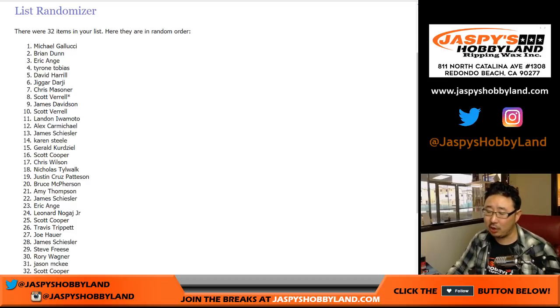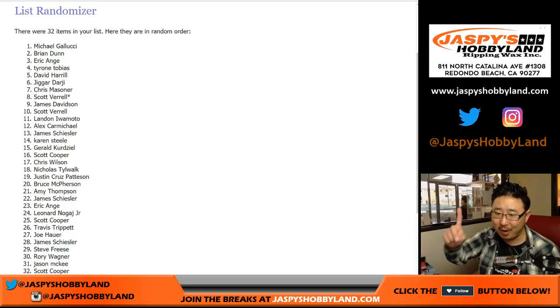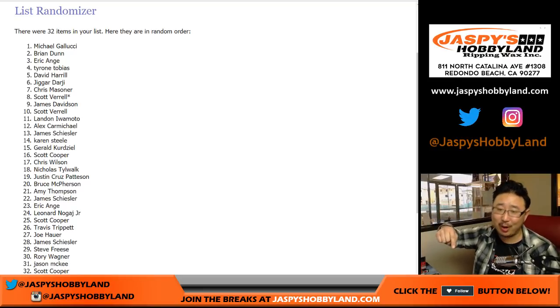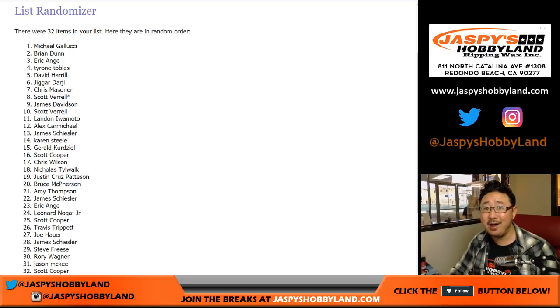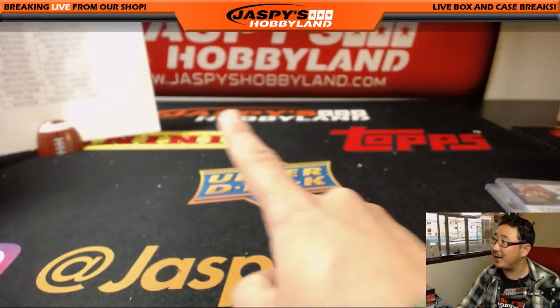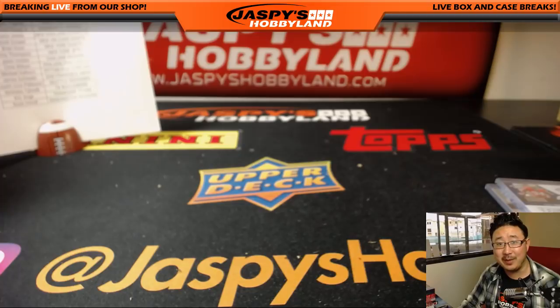And there you have it, folks. Great start — that was 2017 Panini Contenders Optic Football Pick Your Team number one, a 10-box inner on a Wednesday. Let's do more tonight — I think we're going to do a ton of these tonight. Keep it going on jazbeeshobbyland.com. Thanks everybody, we'll see you next time.